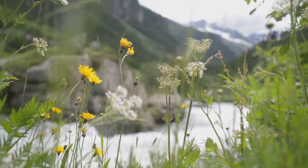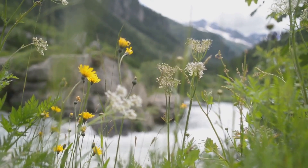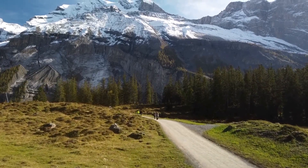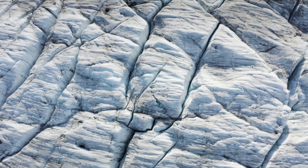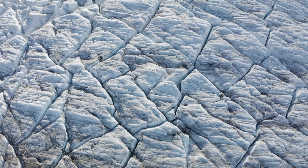As we ascend, the trail winds through lush forests, past cascading waterfalls and alongside the turquoise waters of Lake Josephine. The final push to the glacier is a steep climb, but the reward is well worth the effort. Imagine standing before the massive blue ice of Grinnell Glacier, feeling the chill of the air, and hearing the ice crack and groan as it slowly melts and carves its way through the landscape.